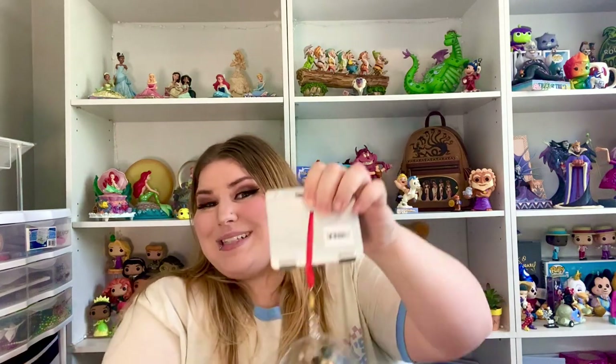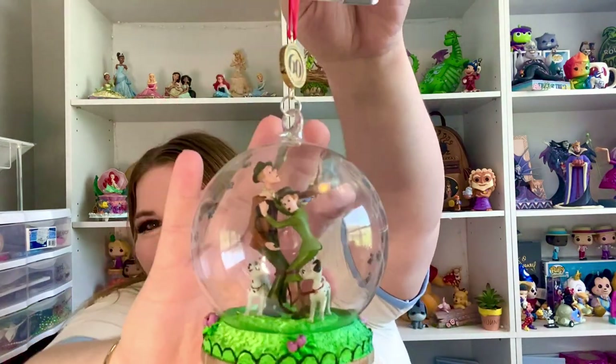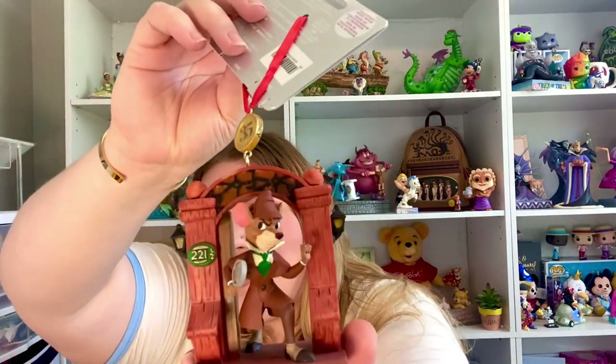Next we got this really pretty ornament from 101 Dalmatians. You have Roger and Anita here with Pongo and Perdita and these cute little footprints all over it. Hands down, this was one of my absolute favorite ones that I got because it is such an underrated character. I got Basil. Look at Basil — he's so freaking cute. I love it so much.